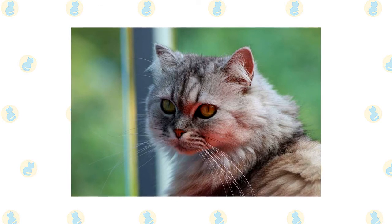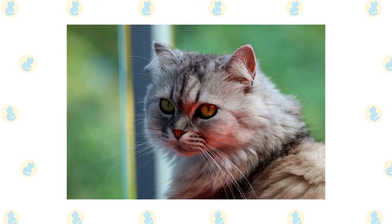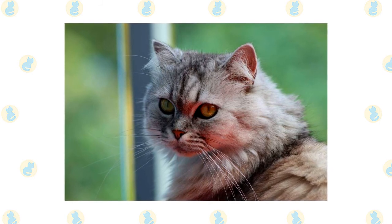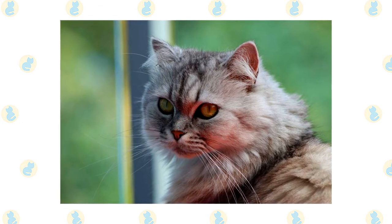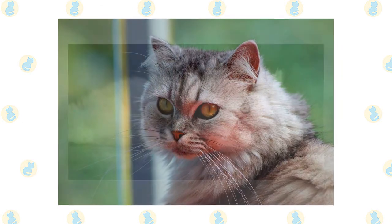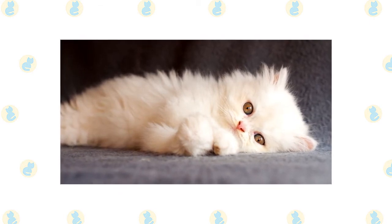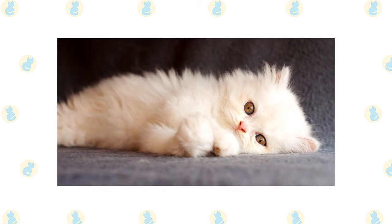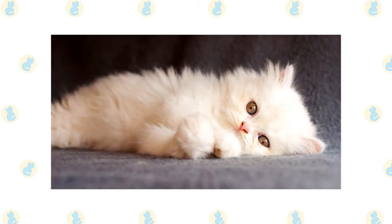They are sedate cats who prefer a serene home where little changes from day to day. With large, expressive eyes and a voice that has been described as soft, pleasant, and musical, Persians let their simple needs be known: regular meals, a little playtime with a catnip mouse or feather teaser, and lots of love, which they return tenfold. This is one cat who is unlikely to climb up your curtains, jump on your kitchen counters, or perch on top of your refrigerator. She is perfectly happy to rule her domain from the floor or more accessible pieces of furniture.